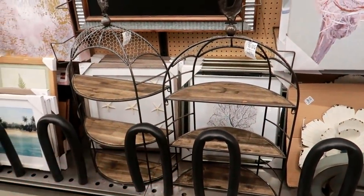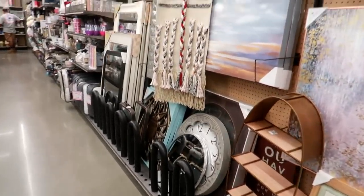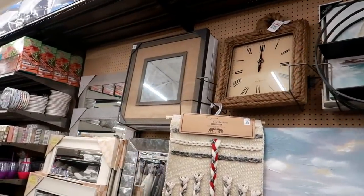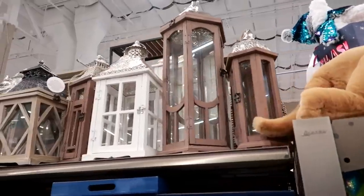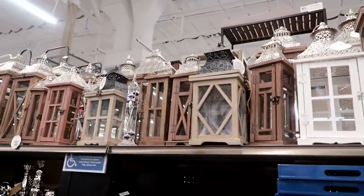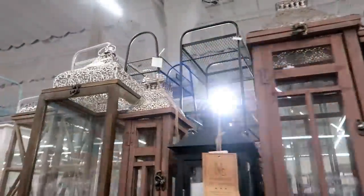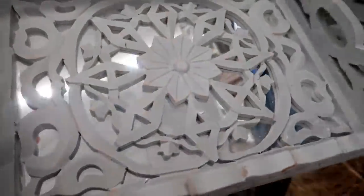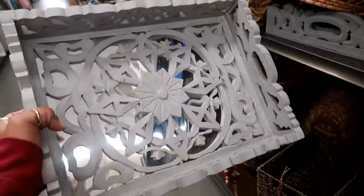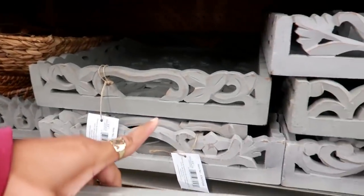These shelves right here are $50. They have lots of lanterns up there — really nice. I like the tops of them especially this one down here. You have these wood trays with a mirror in the middle for $17, and it looks like there are different sizes — that one is a little bigger.